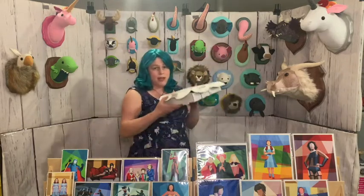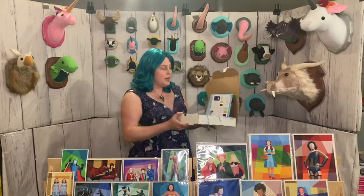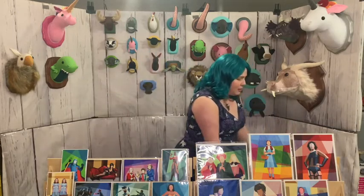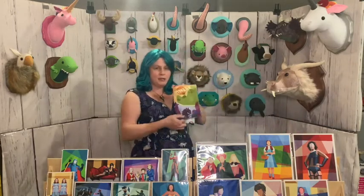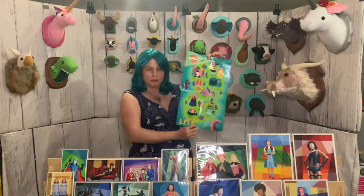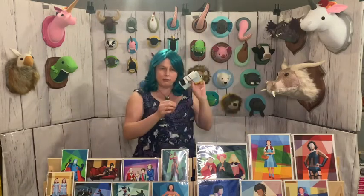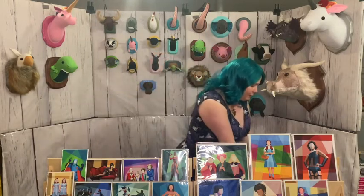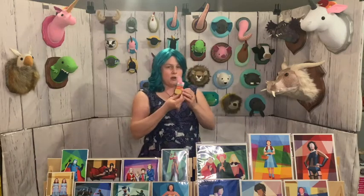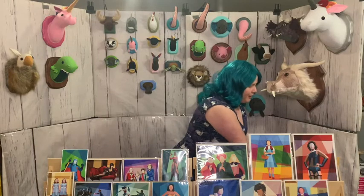New from Zugu this year, we have an activity box called the Explore Monster Island activity box. Inside the box comes a four-page activity booklet that folds out into a collectible poster, supplies and instructions to make three monster finger puppets, and a collectible card with monster facts and real monster fur.